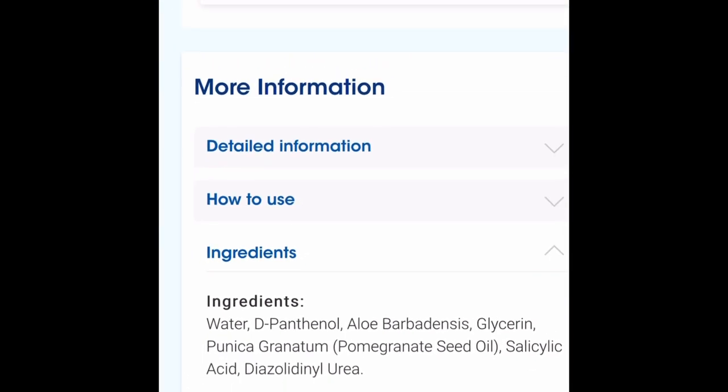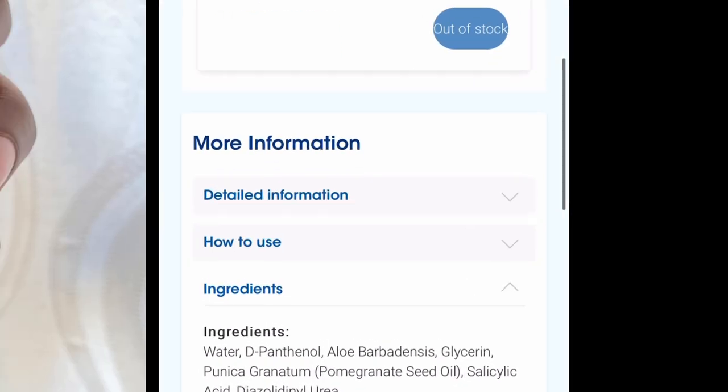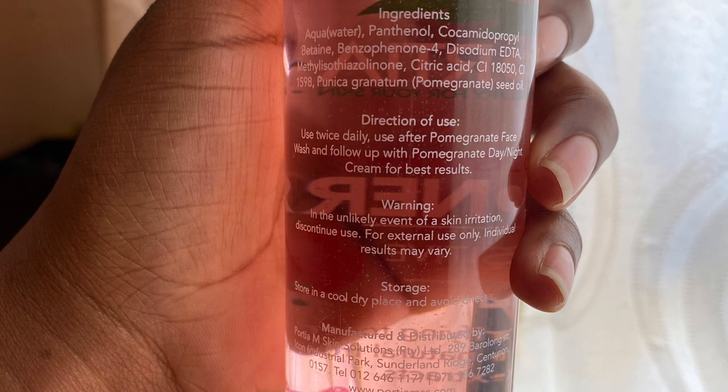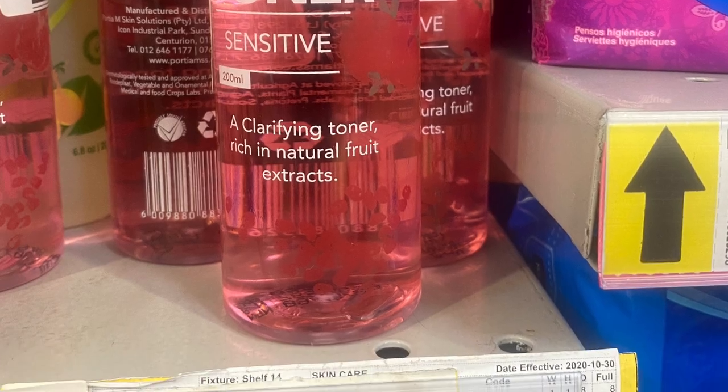When my product arrived, it didn't have the same ingredients as listed on the Clicks website — the ingredients had changed. As I filmed this video, the website still hadn't been updated. I complained to both Posham and Clicks that the product they're selling on the website is not the same product they sent to me.